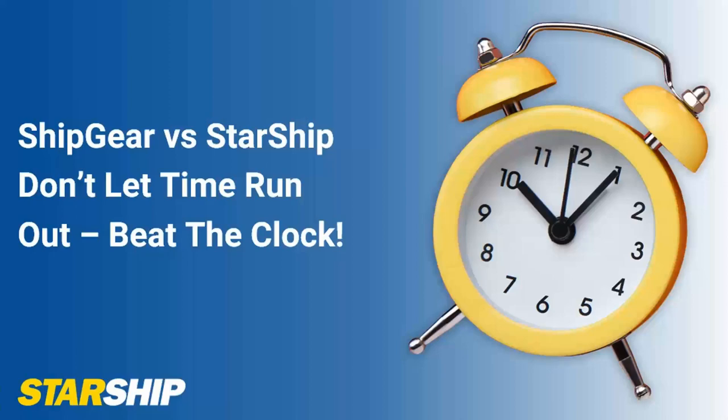Everyone is muted, so if you do have any questions along the way, please put them into the chat. We will try to get to as many as we can with the time allotted. So with that, I'm going to go ahead and jump right into the presentation.